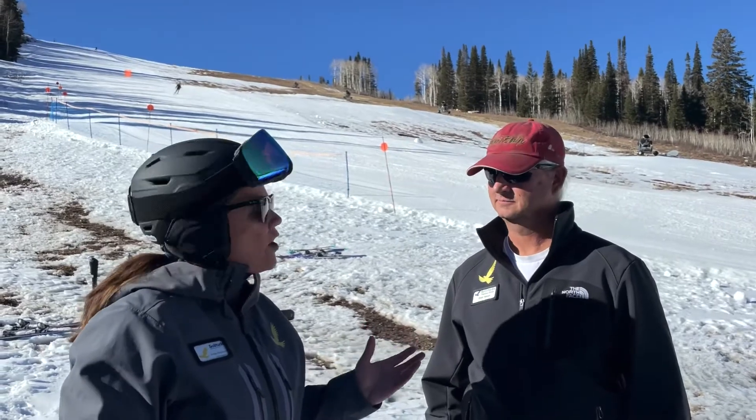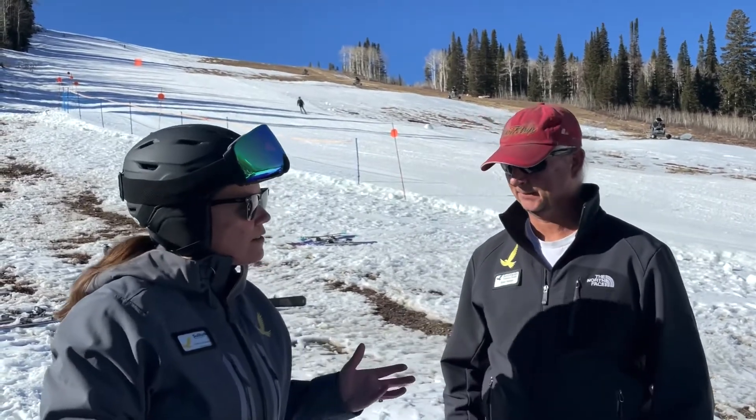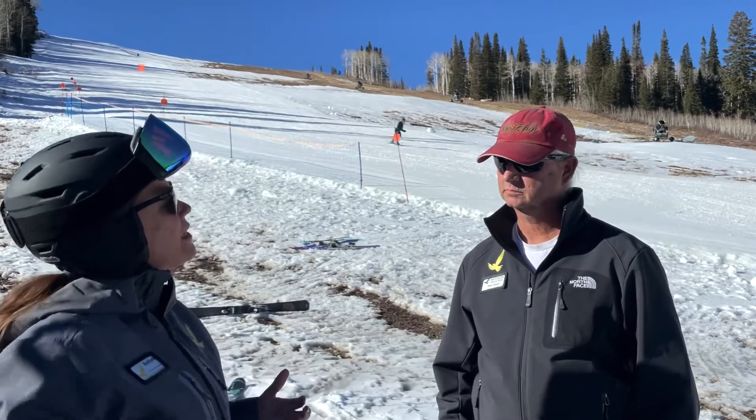Here I am with Brian Hanson, our Manager of Slope Maintenance. We've been here for 24 years. Brian, can you share a little bit about what it takes to get open for the season?